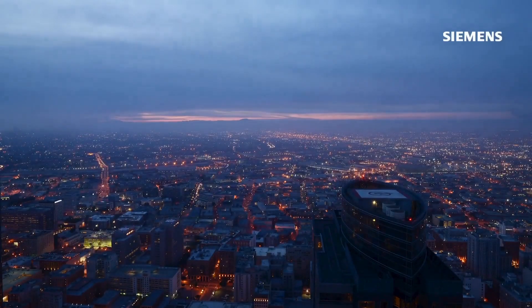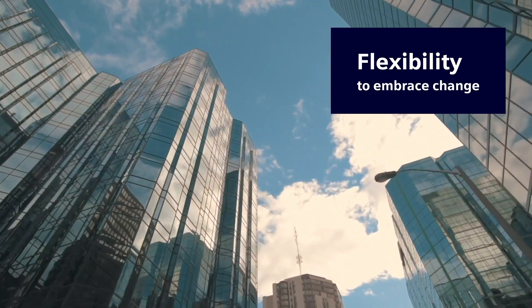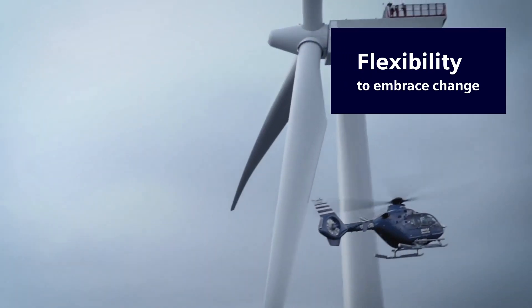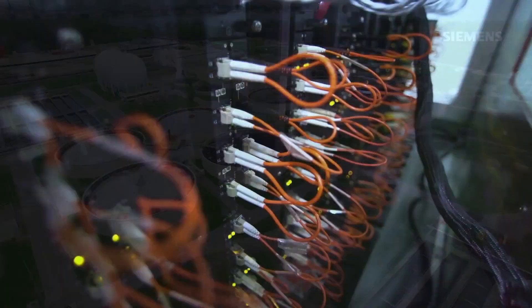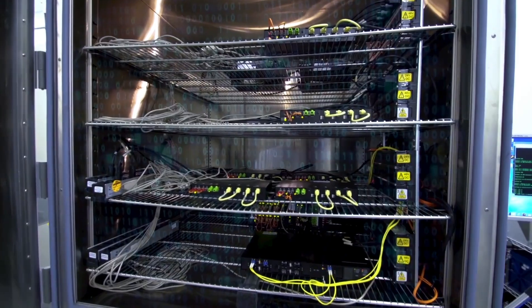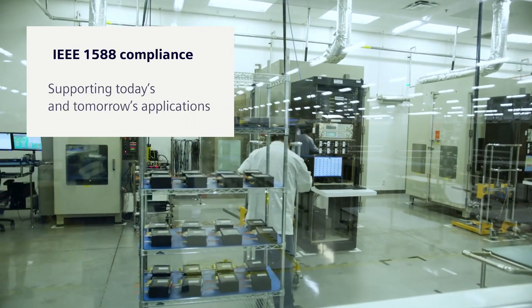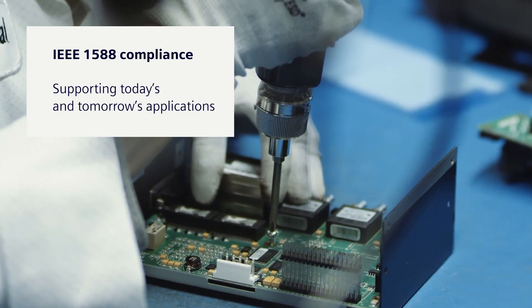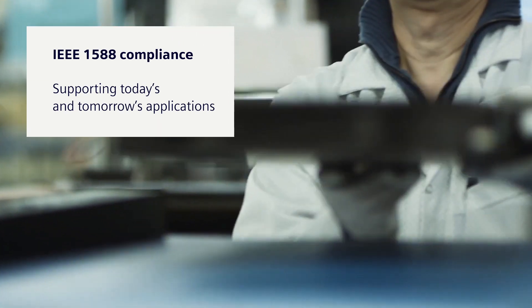Power utilities, large and small, want and need flexibility to succeed in real-world environments over the long term, where the one constant is change. All RuggedCom products are developed in accordance with IEEE 1588 protocols to ensure that timing and precise accuracy requirements are met for today's and tomorrow's critical system applications.